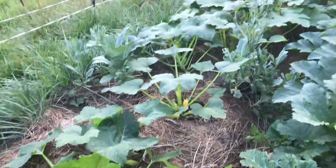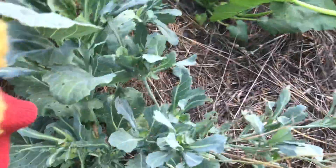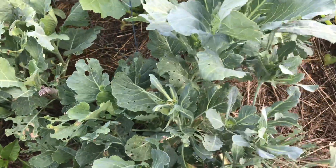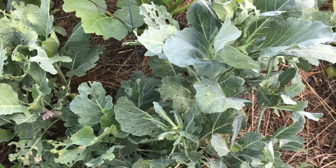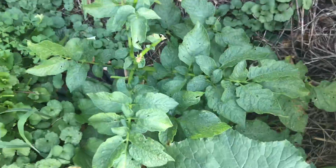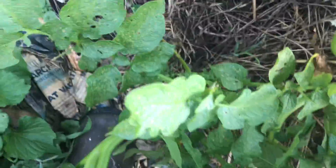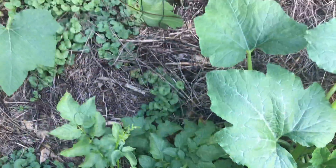I chopped and dropped all the greens that were here and then some greens grew back. It's a little hot for them to be tasty, so I basically chop and drop that again. I had some potato over here — it looks like the deer ate the top out of it. The potato is actually in the bed, not in the path.